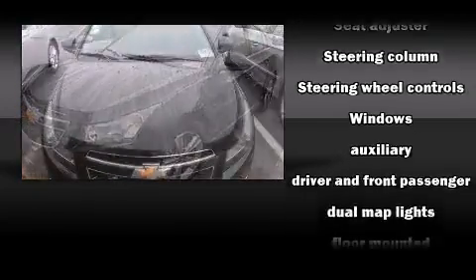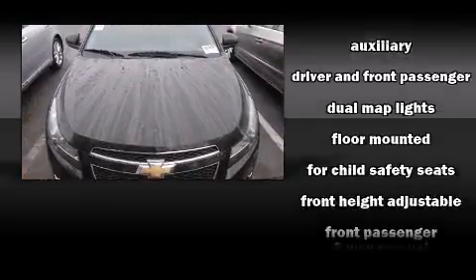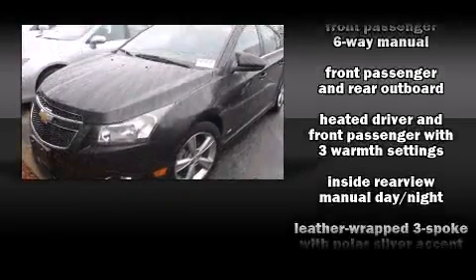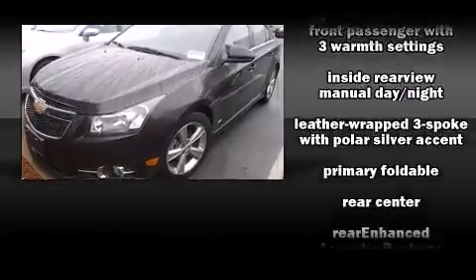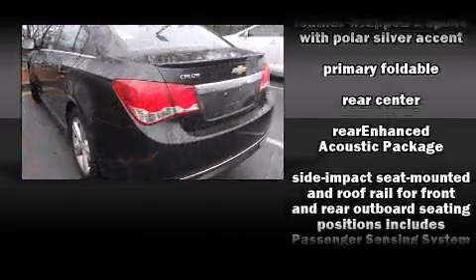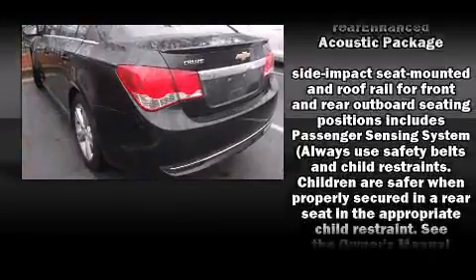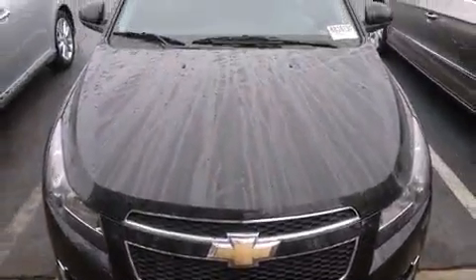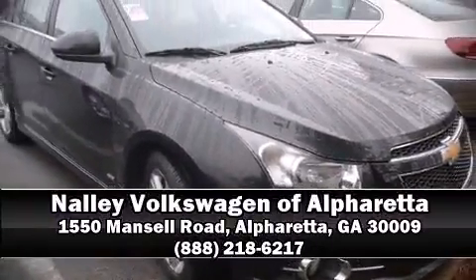Safety features include dual front impact airbags, front and rear side impact airbags, traction control, brake assist, a panic alarm, OnStar, and four-wheel disc brakes with ABS. Dynamic stability control supplements the drivetrain for added security. Stop by our dealership or give us a call for more information.